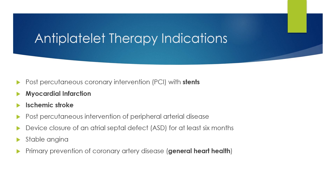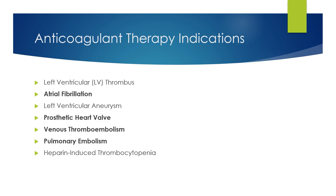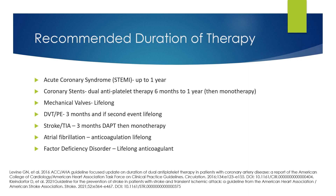For antiplatelet therapies, a variety of reasons exist, the most common being for stents, myocardial infarction, ischemic stroke, and general heart health. For anticoagulation medications, very common reasons include atrial fibrillation, heart valve disease, DVT, or pulmonary embolism. Guidelines by the American College of Cardiology, the American Heart Association, and the American Stroke Association have recommendations for how long patients should be on different antithrombotic medications. It's useful to be familiar with these, as patients are often on medications longer than needed and may not need resumption, especially after a large bleed.